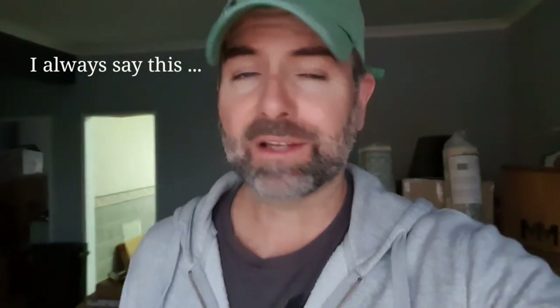Good evening and welcome to the house. A lot has happened today and I'm going to show you that now.